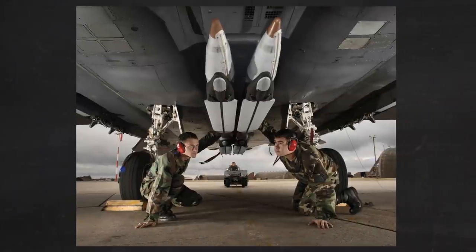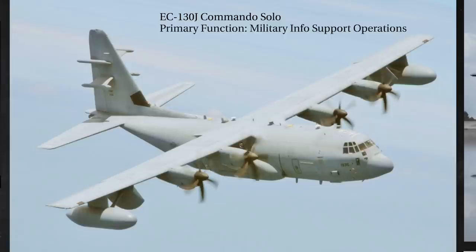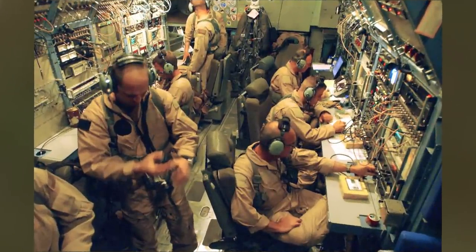Let's move on to the EC-130J Commando Solo. Note the unique tail antenna. Their primary function is military information support operations. They also have a wingspan of 132 feet, 6 inches. Top speed is 335 miles an hour with a range of 2,300 miles. They have a crew of 10. I had a Commando Solo Electronics Warfare officer work for me for a few months in Afghanistan — a very solid guy. Not just anyone can make an office and a career working from the inside of a C-130.